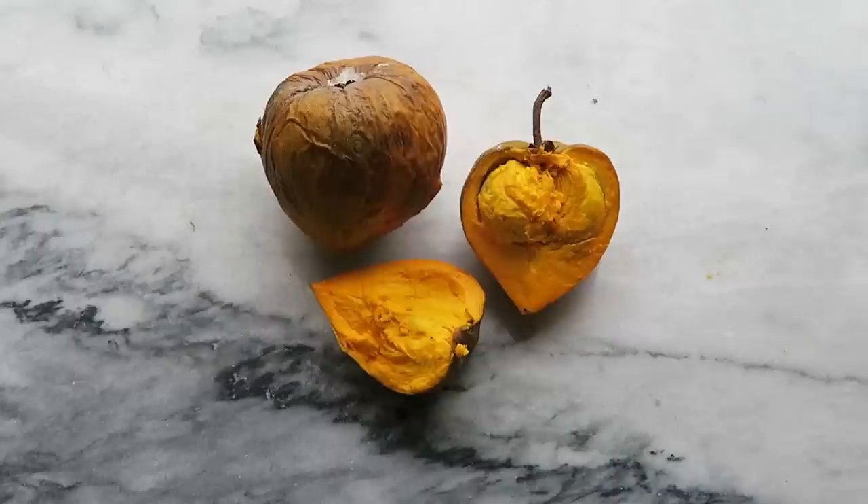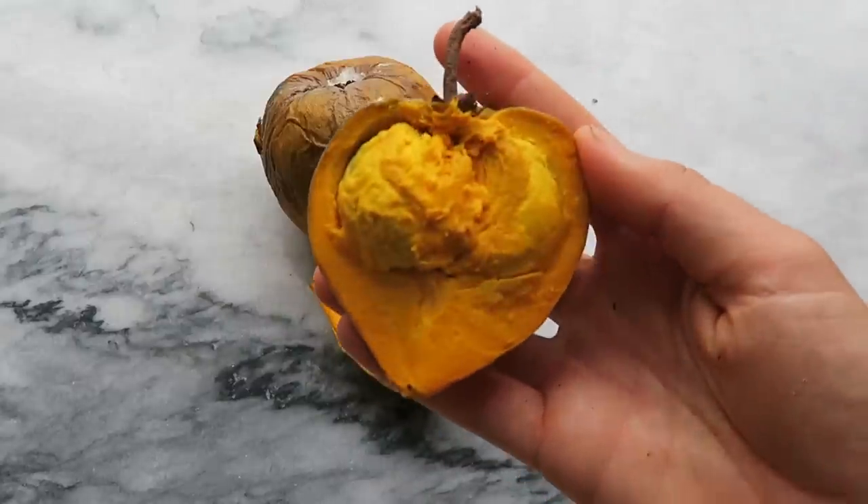So next we have an egg fruit, also called a canistal. It's called an egg fruit because the texture of the fruit on the inside is really dense, kind of like a hard boiled egg yolk. I'm going to cut into this — it's like super yellow, like an egg yolk. It's very sweet at first and then it has like a subtle something. I can't put a finger on it, but I like it. It's kind of like a tropical flavor but there are some undertones of something else. It's definitely worth trying out.